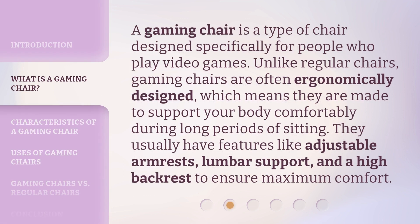A gaming chair is a type of chair designed specifically for people who play video games. Unlike regular chairs, gaming chairs are often ergonomically designed, which means they are made to support your body comfortably during long periods of sitting. They usually have features like adjustable armrests, lumbar support, and a high backrest to ensure maximum comfort.